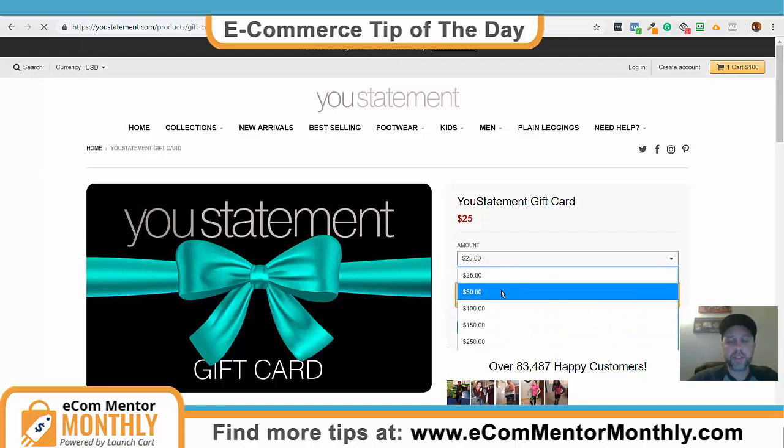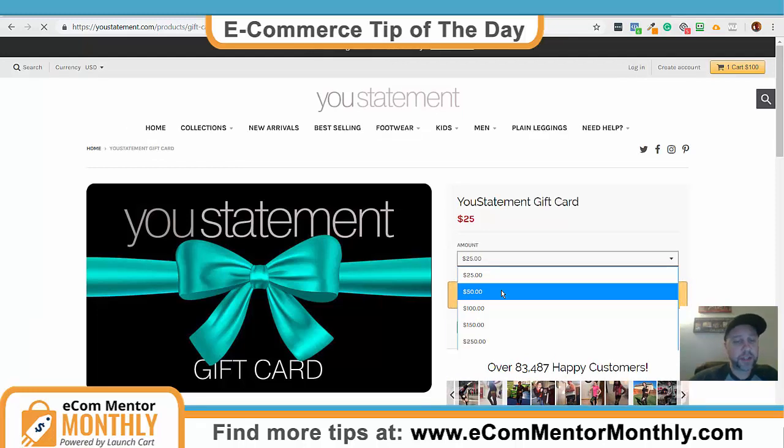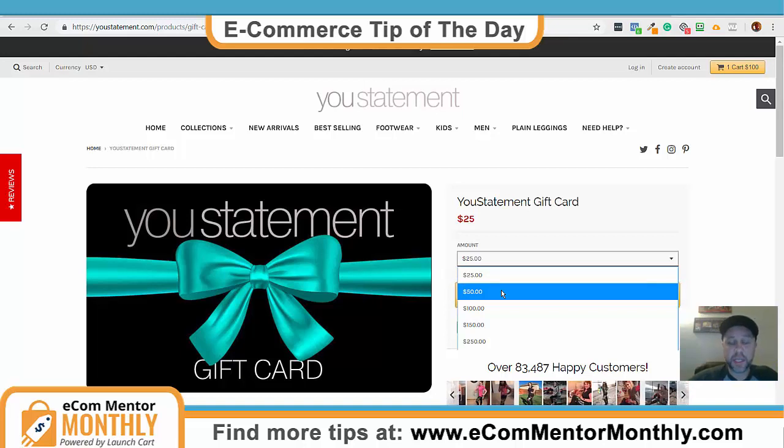You want to make sure you have something being emailed to them that gives them a nice image so they can print that out, go buy a nice looking card, and save face with their friends or family because they didn't forget a gift.